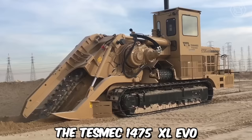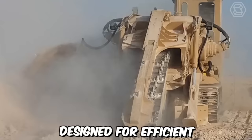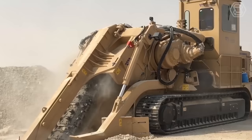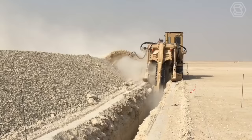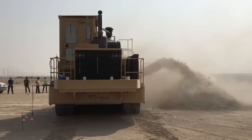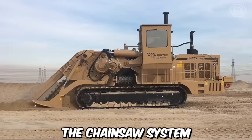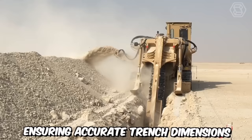The Tesmec 1475 XL EVO Chainsaw Trencher is a cutting-edge machine designed for efficient and precision trenching operations. It utilizes a high-performance chainsaw attachment with a large, high-speed cutting chain that effectively slices through various types of soil, rocks, and other materials encountered during trenching. The chainsaw system allows for precise and controlled cutting depths, ensuring accurate trench dimensions and reducing the need for additional excavation.